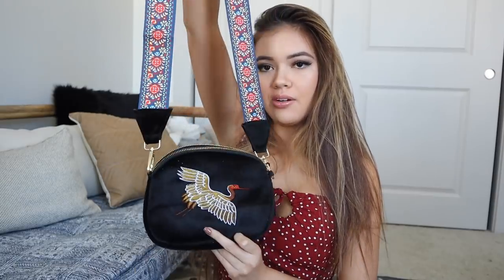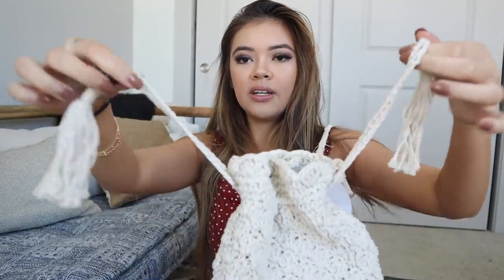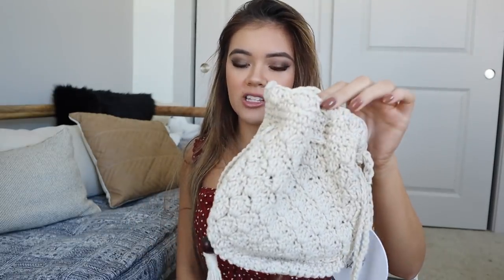Moving on to accessories — I got two little bags. The first one has this really pretty bird, I think it's a crane. I love the strap, it's a velvet material with gold hardware and the inside is just like a pouch. The second is a crochet bag, also very small, just for the necessities — easy to add to any boho outfit. It has a little pulley with wooden beads which I thought was really cute.